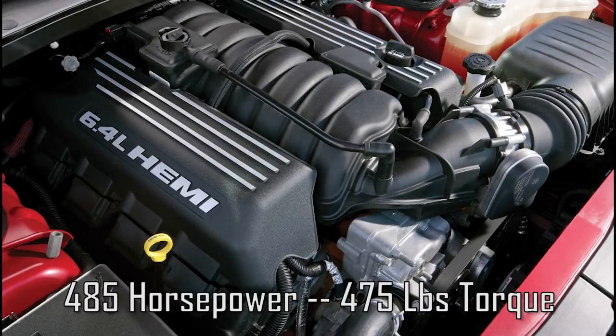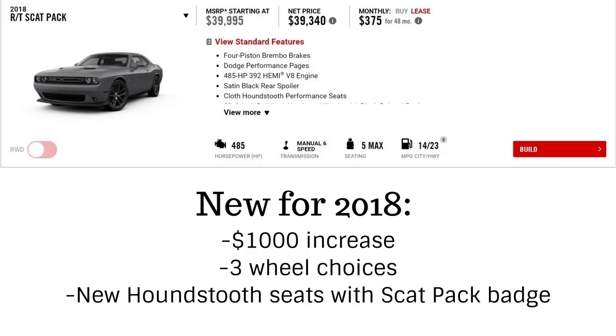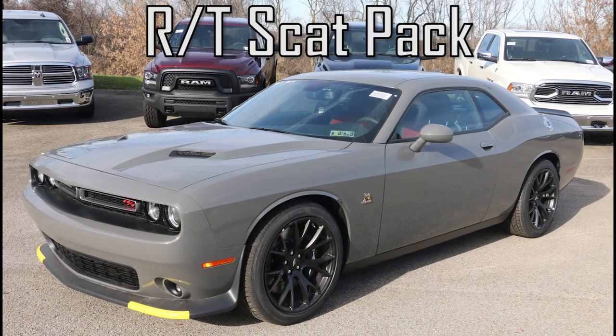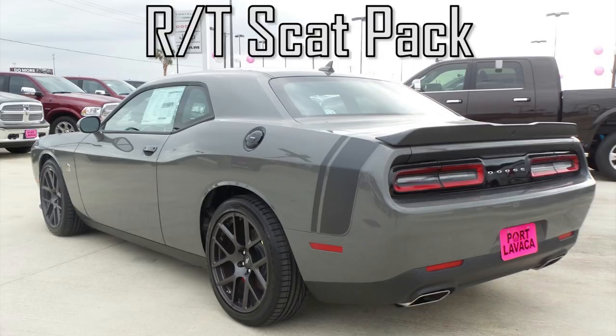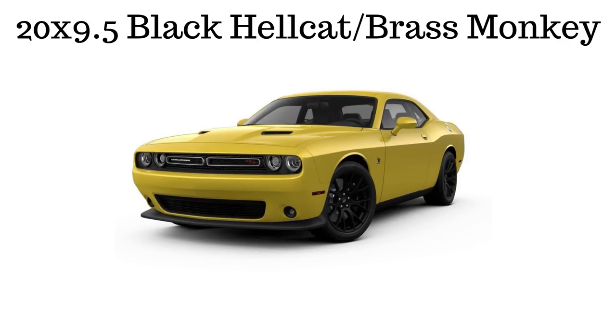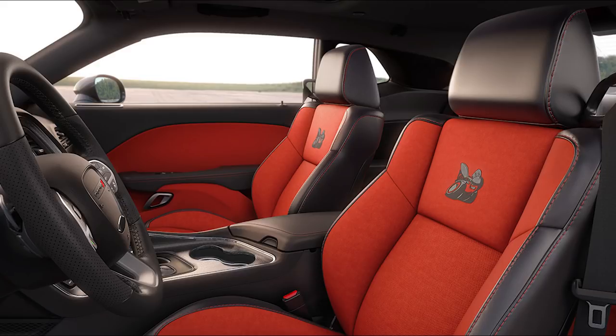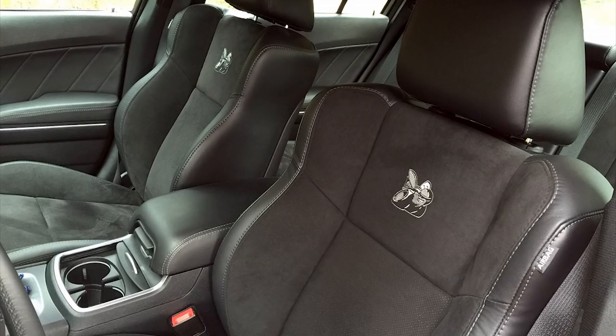The next models all have the more powerful 6.4L Hemi, capable of pushing out 485 horsepower and 475 ft-lbs of torque. The first is the Challenger RT Scat Pack, which gets a price bump of $1,000 to $39,995. New this year, you get a choice of 3 wheels: 20x9 polished aluminum, 20x9.5 wheels from the older Hellcats, and 20x9 hyper black forged wheels. On the interior, houndstooth seats with the Scat Pack logo replace the standard bucket cloth seats from last year.